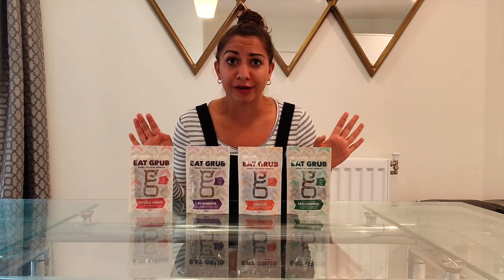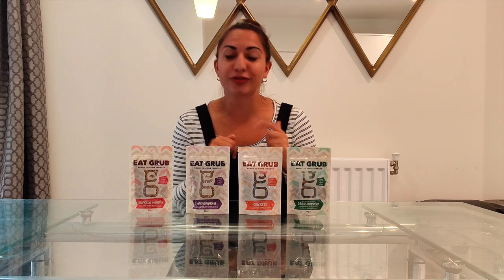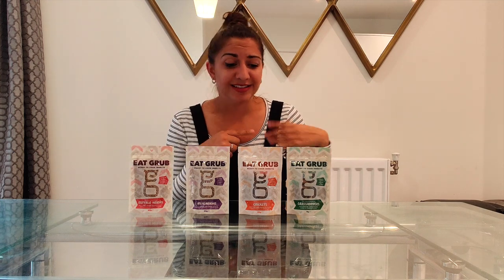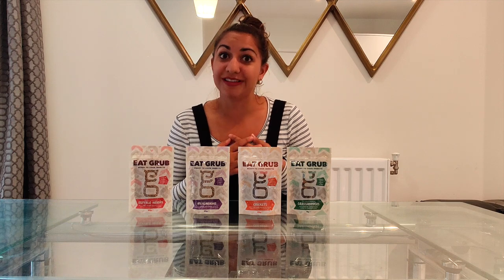I'm not going to show you the full cooking process because I'm no Jamie Oliver. But if you want to try any of these yourselves I will leave the link to Eat Grub's website in the description box and leave all the recipes below as well. So let's head into the kitchen and get cooking.